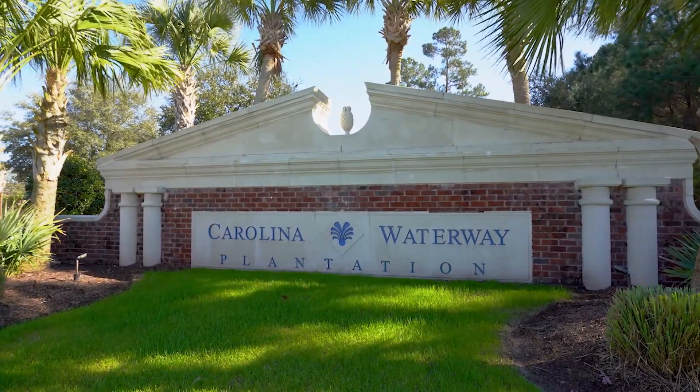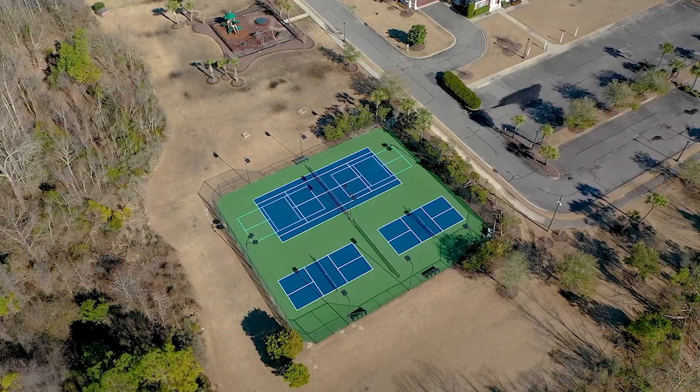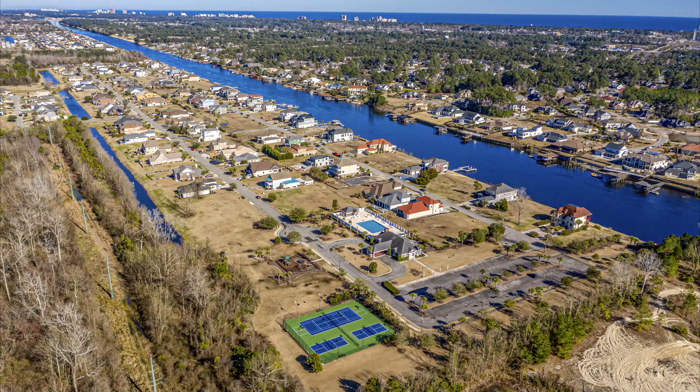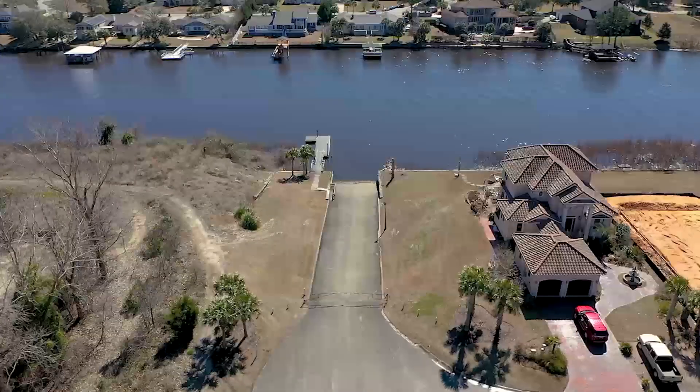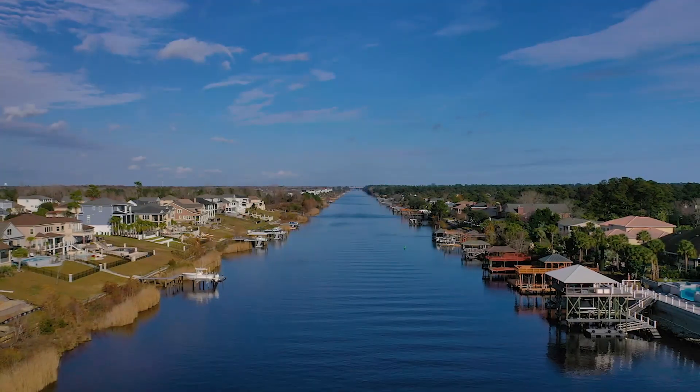Off property, residents have private access to the neighborhood's deluxe community amenities, including a beautiful pool, tennis courts, playground, clubhouse, gazebo, dock, and boat ramp on the intercoastal waterway, plus a storage area for personal watercraft.